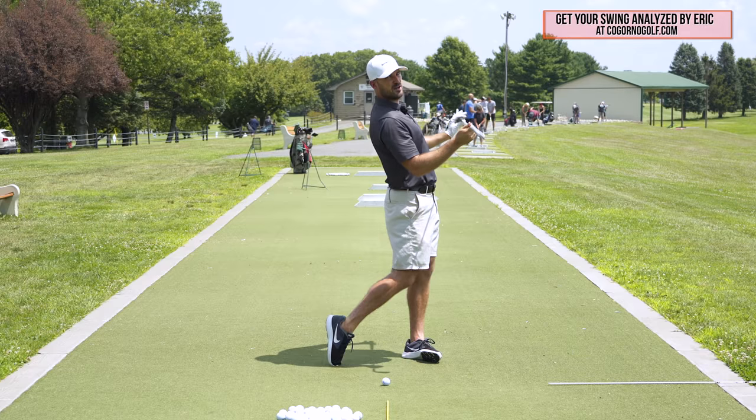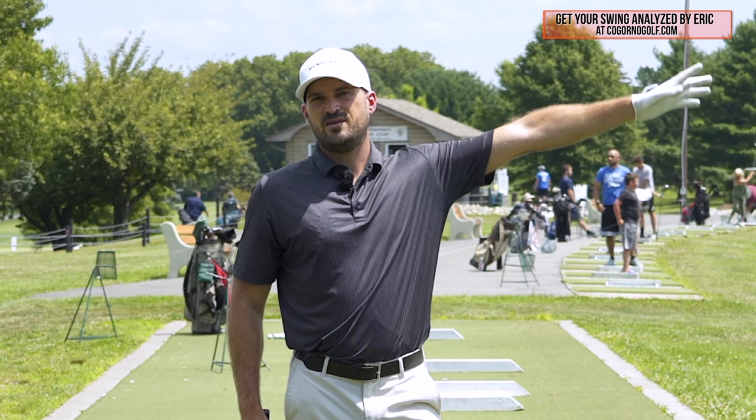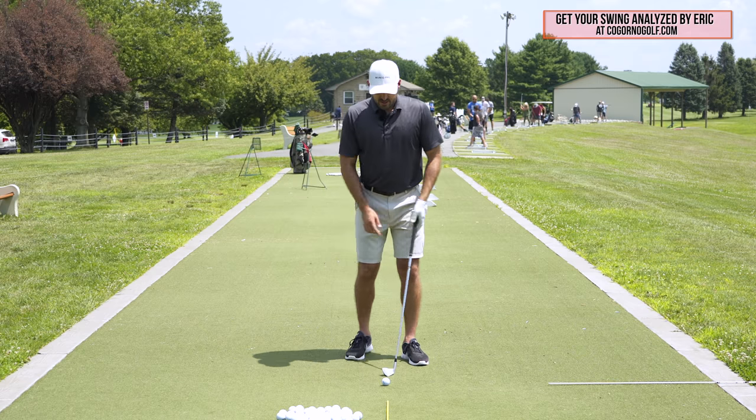Part two is body turning. If I don't turn enough, I can't keep my arms straight. If I can't keep my arms straight, I can't have a wide arc. If I don't have a wide arc, my contact will be less consistent and I'm going to hit the ball shorter. The second part is extension.